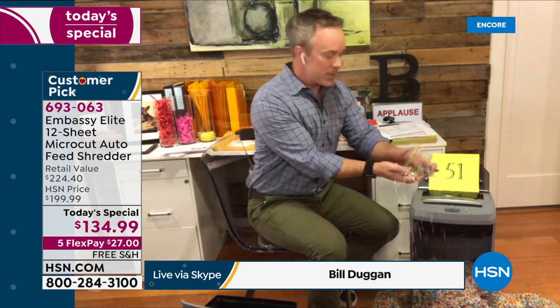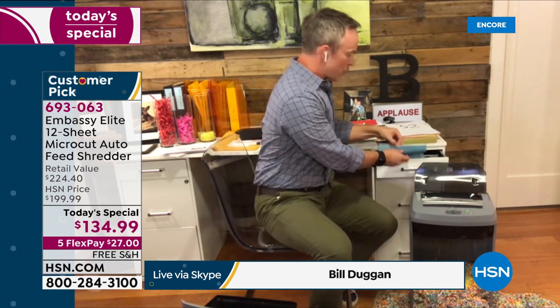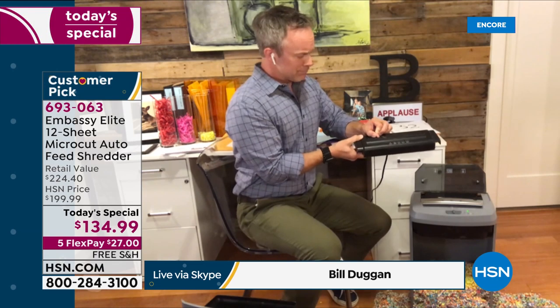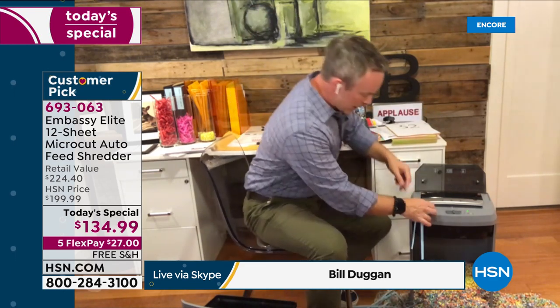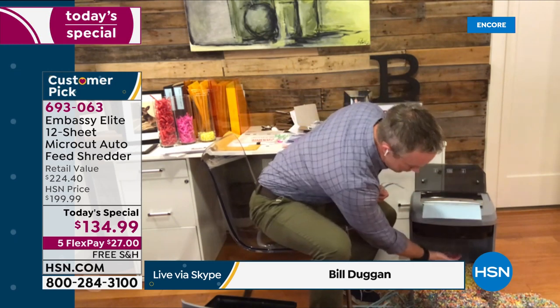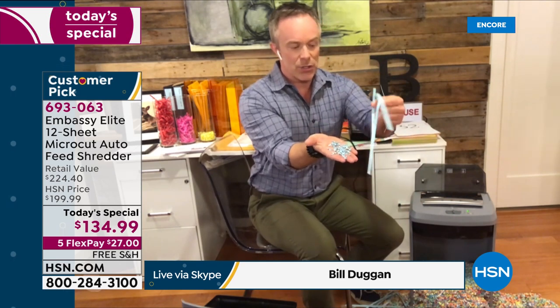I'm going to stop for a second and show you a demonstration. I was cleaning out my drawers and found an old directory from school or the office. What happens if you just throw it away? The emails and names haven't changed. With an old strip-cut shredder — 30 shreds per page — I can pick up a piece and read people's information. Now I'll take that same page and run it through the micro-cut. Look at how fine that is versus how large and readable the strip-cut piece is.